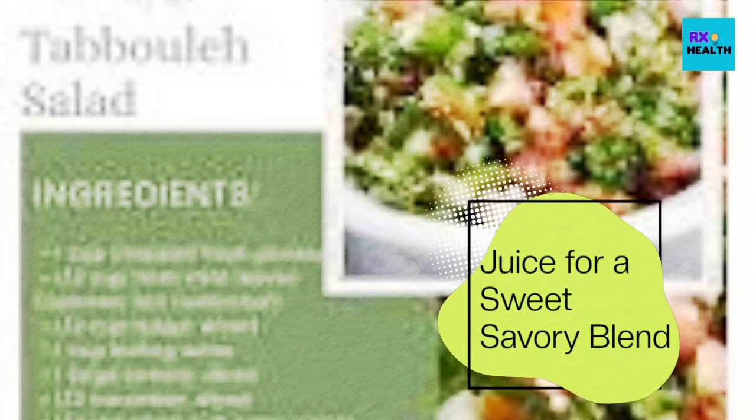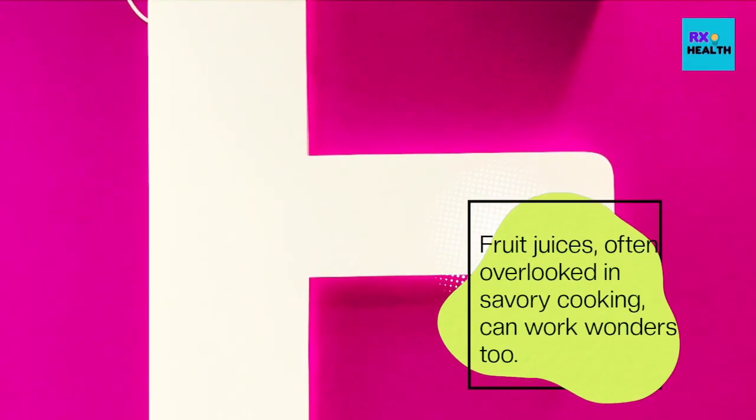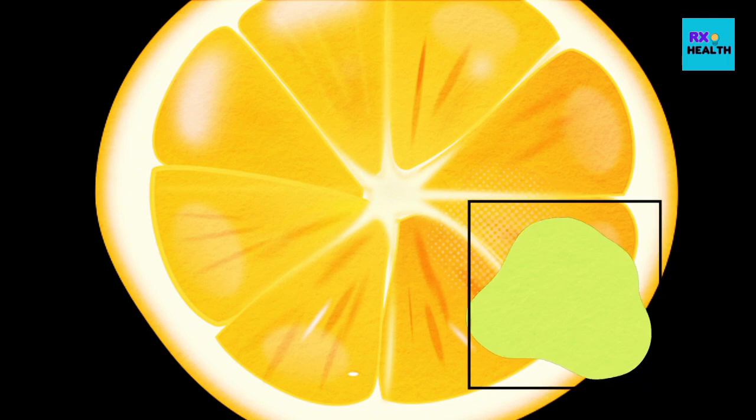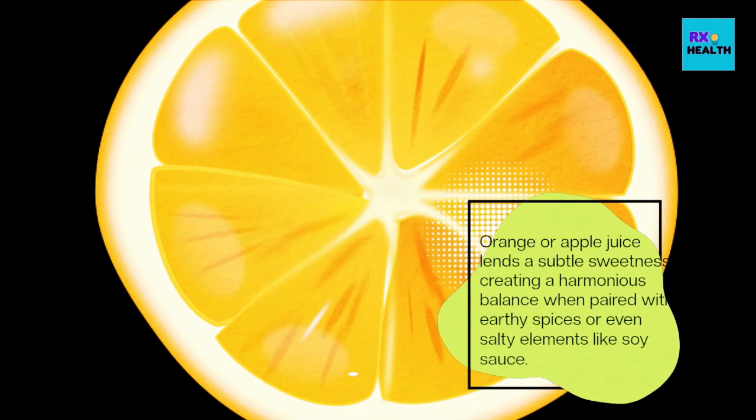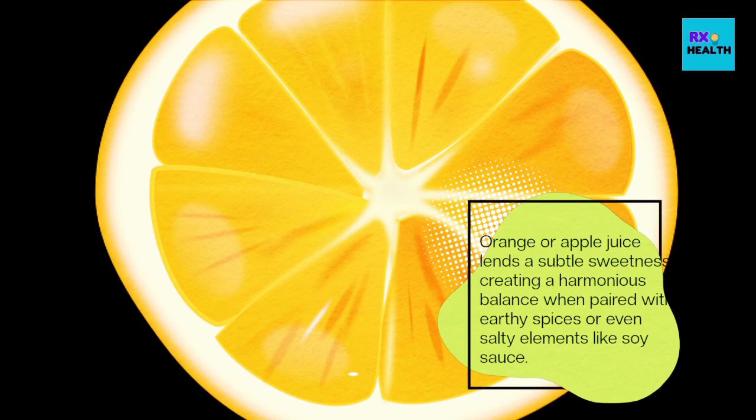Fruit juices, often overlooked in savory cooking, can work wonders too. Orange or apple juice lends a subtle sweetness, creating a harmonious balance when paired with earthy spices or even salty elements like soy sauce.